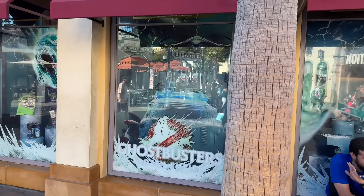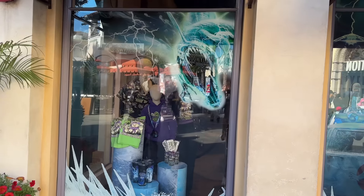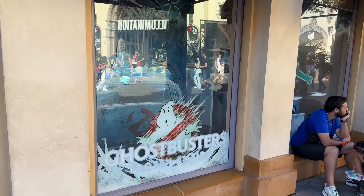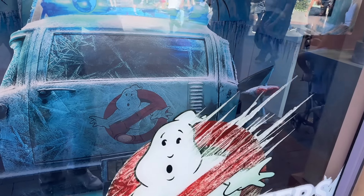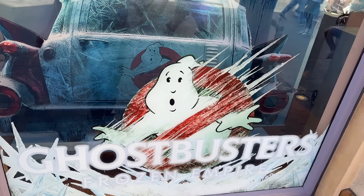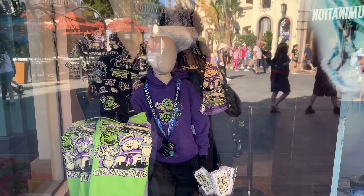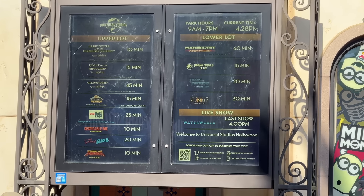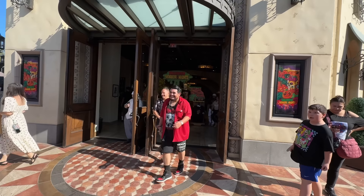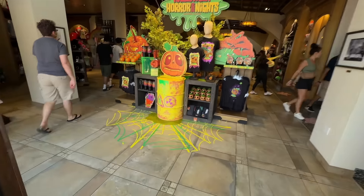They added the Ghostbusters display over here — full of Ghostbusters stuff. It looks awesome. I'm actually really surprised they chose Ghostbusters as the main intellectual property for this year. I didn't think Frozen Empire was all that great. I thought they would have done The Weekend since it's such a big property. Here's a look at the wait times — it's actually not that bad for a Friday.